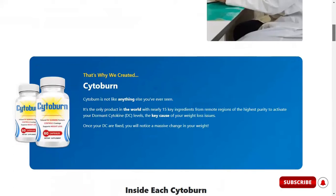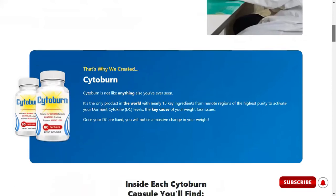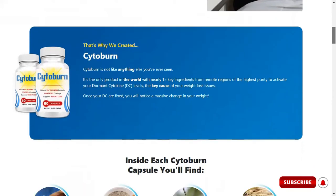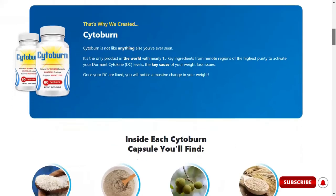So guys, what is Cytoburn and does it really work? The answer is yes — Cytoburn works, and today it is helping thousands of people lose weight in a healthy way. It's a natural fat-burning formula intended to control cravings, suppress hunger, and support weight loss results.